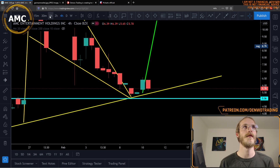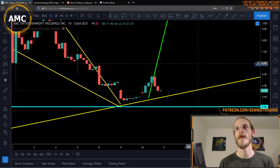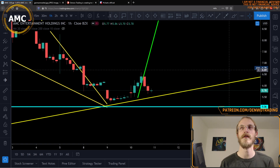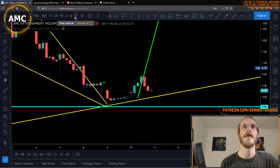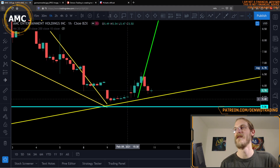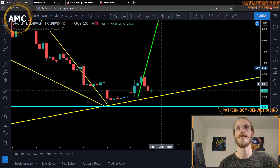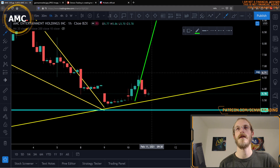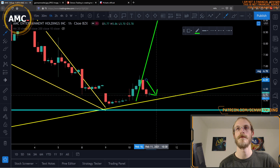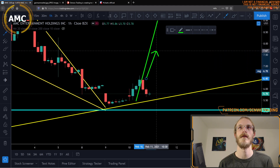I'll turn those off now and zoom into a quicker time frame again — sticking to the one-hour. I want to point out the scalp opportunity that happened intraday. I was considering making a play on it, but because I had just entered my call positions earlier that morning down around five dollars and forty cents, I wasn't really willing to risk it. There was a chance there may have been no dip — if there was enough buying pressure throughout the day, it could have pushed even higher.